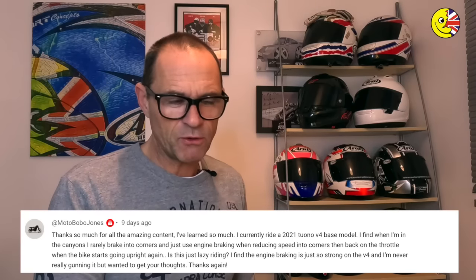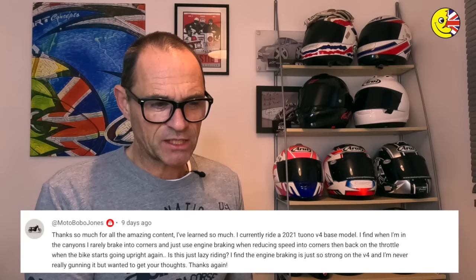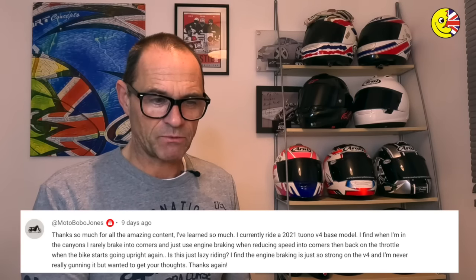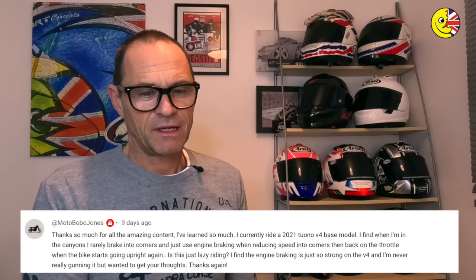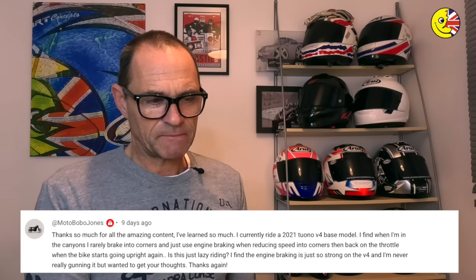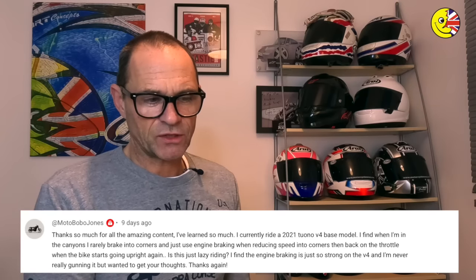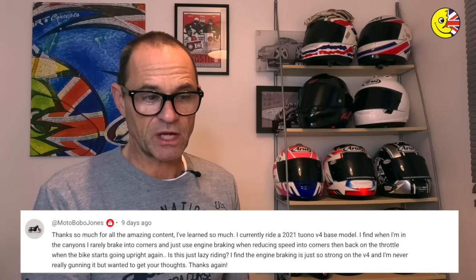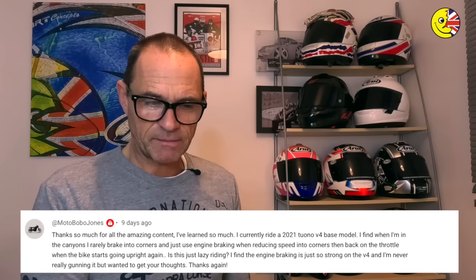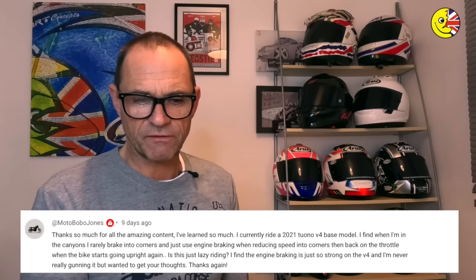Tracking onto the questions, let's start with Moto Bobo Jones. Thanks so much for all the amazing content — no problem. He currently rides a 2021 Tuono V4 base model — good choice. He finds when he's in the canyons, he rarely brakes into corners and just uses engine braking when reducing speed, then back on the throttle when the bike starts going upright again. Is this lazy riding? He finds the engine braking is just so strong on the V4 and he's never really gunning it.